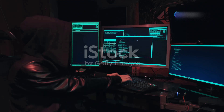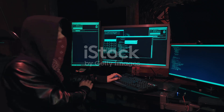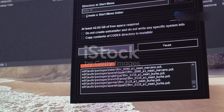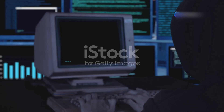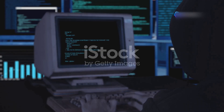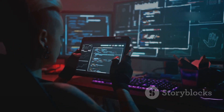Now that you have the hardware in place, it's time to equip your lab with the software and tools you'll need to dive into cyber security. One of the first things you'll need is an operating system for your lab computer. Kali Linux is a popular choice among security professionals and enthusiasts — it comes pre-installed with a wide range of security tools, making it easy to get started. Alternatively, you can opt for Parrot OS, another Debian-based distribution that offers a similar set of tools.